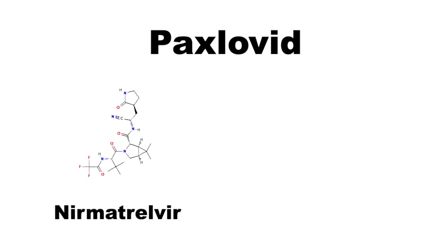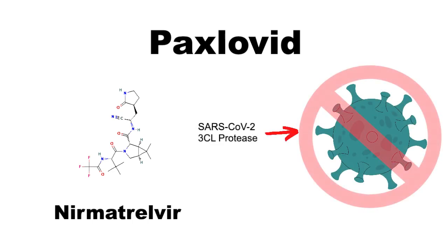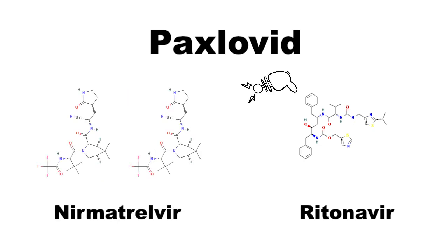Nirmatrelvir is an antiviral medication that binds to the SARS-CoV-2 3CL protease, which causes viral replication to stop. Ritonavir, on the other hand, doesn't have any activity against the COVID virus, but instead it slows down our body's breakdown of nirmatrelvir, acting as a boosting agent by increasing the concentration of nirmatrelvir in the body.